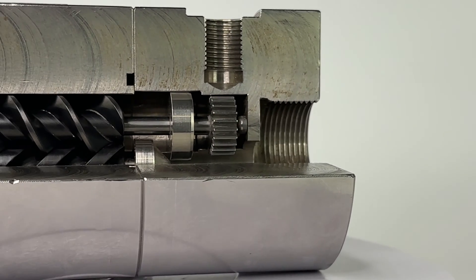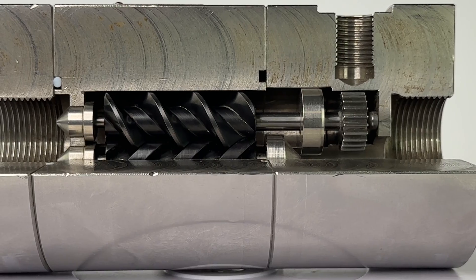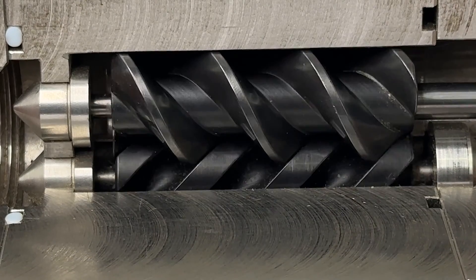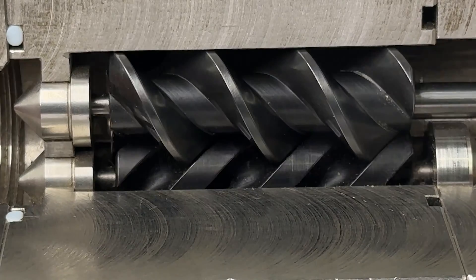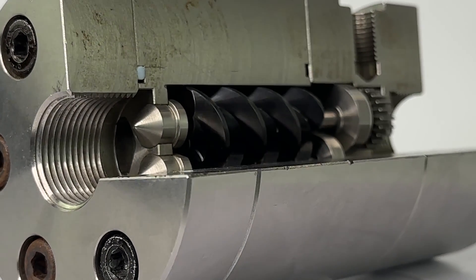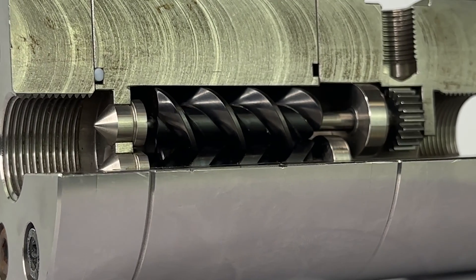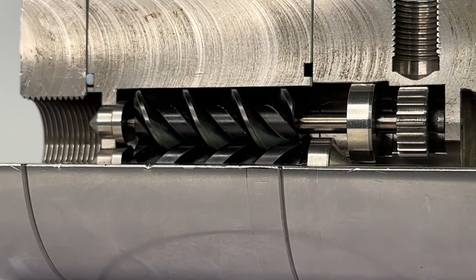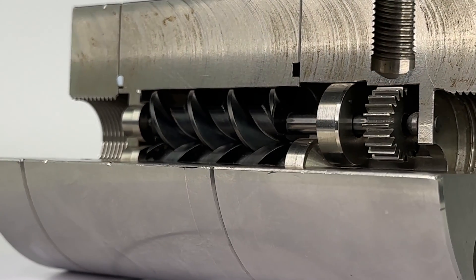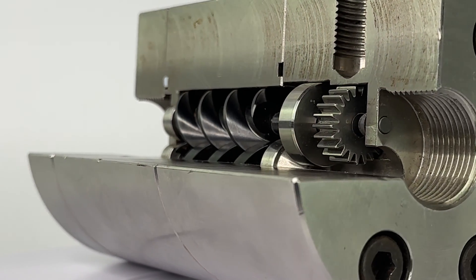Helical gear meters feature two intersecting screw-shaped gears, which allow materials to pass through with less resistance than the traditional gear type. Because of the straight path of motion, the overall pressure drop through the meter is greatly decreased. The helical gears also help to reduce material shearing, which is a problem in traditional style gear meters.